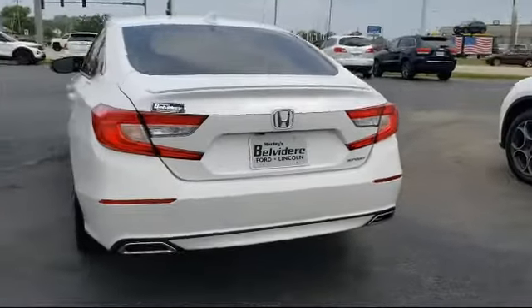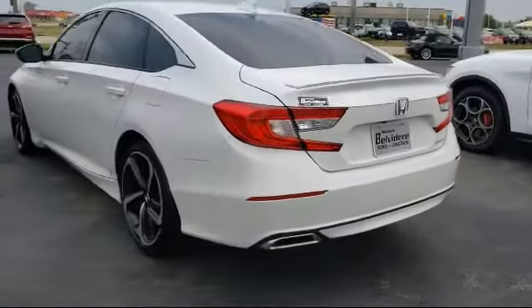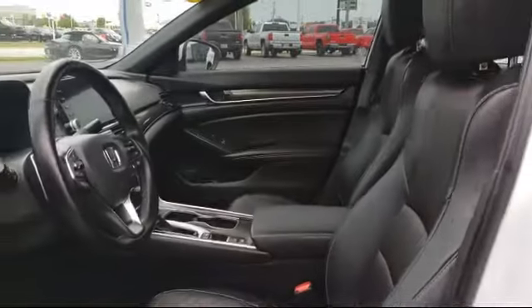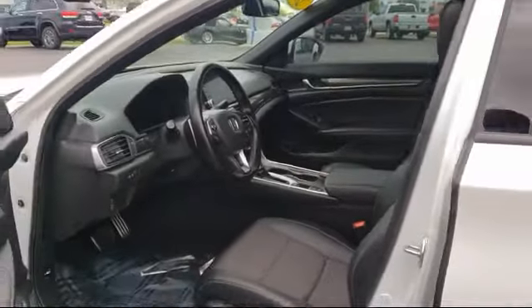It also features a Rear Spoiler, Steering Wheel Controls, Dual Front Side Impact Airbags, Rear View Camera, Leather Wrapped Steering Wheel, and has less than 30,000 miles on the odometer.